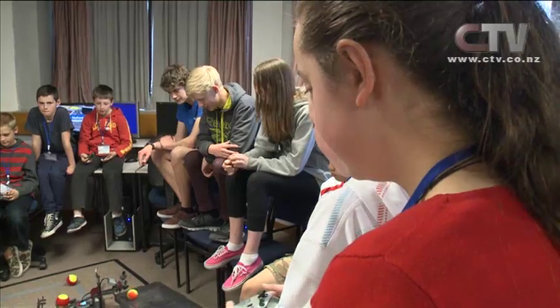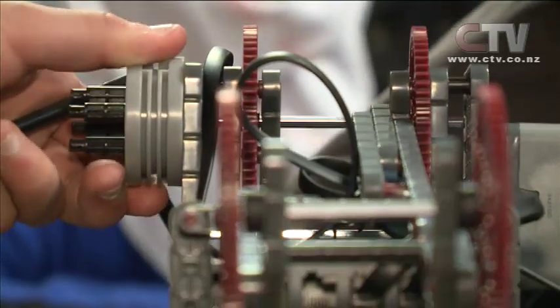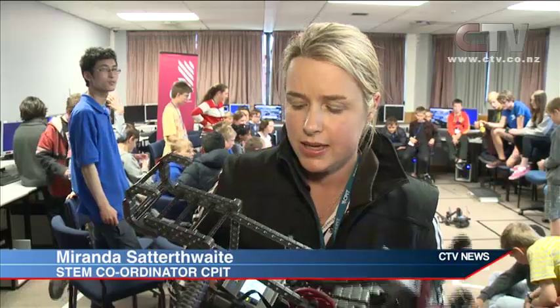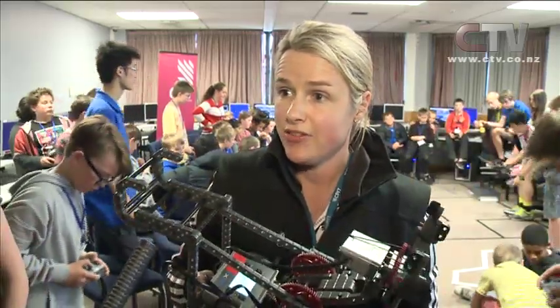Sixty students from nine different schools have spent two days this week building new and wild creations at CPIT as part of a robotics boot camp. We've been designing and building VEX IQ robots for a robotics competition that could be happening at the end of the year. They've been put into teams and have had to come to solutions that are totally unique and innovative.